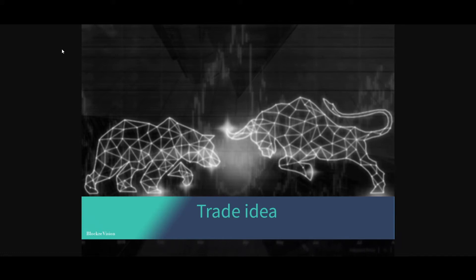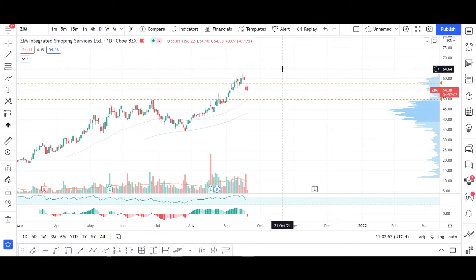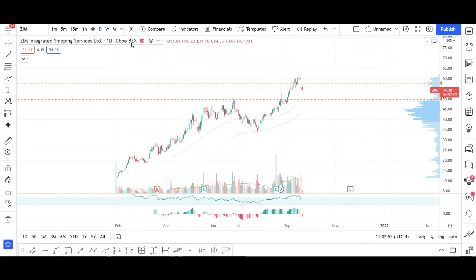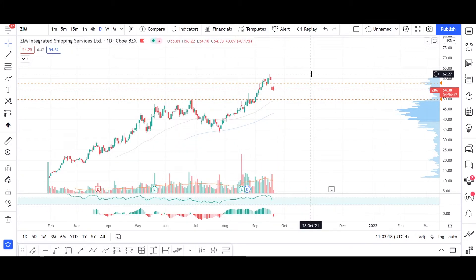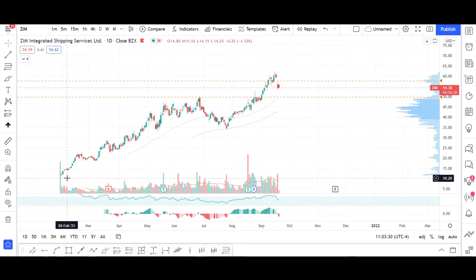Welcome to another episode of Blocker Vision. Today I have a trade idea to present, and today's idea will be ZIM Integrated Shipping Services Limited, a stock accessible on CBOE BZX. ZIM is an asset-light container liner shipping company that has been a huge winner during the everything shortage.